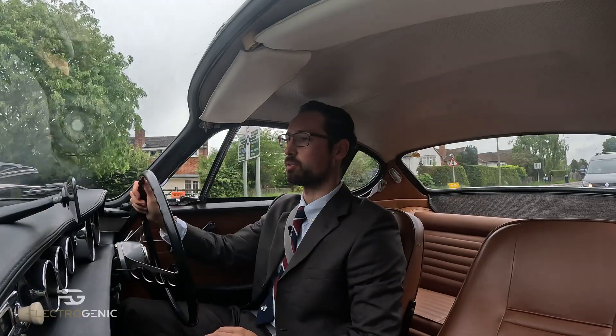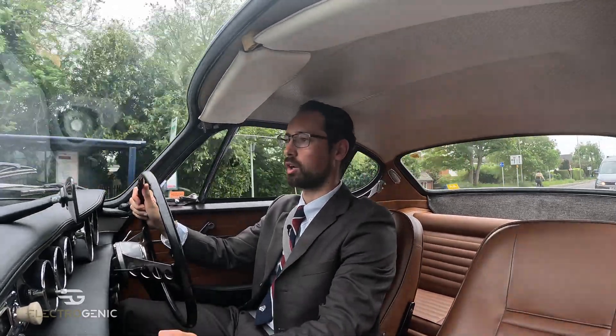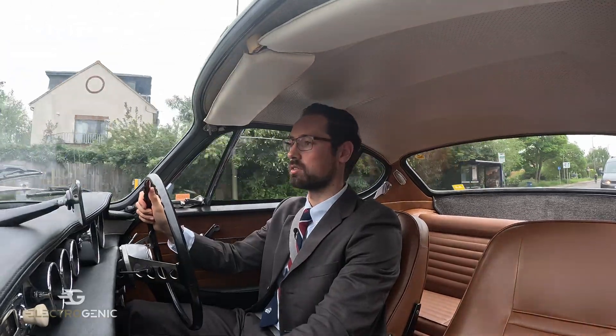This has a 6.6 kilowatt AC charger, so it's good for a charge overnight — about 8 hours from zero to full.